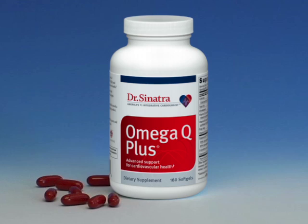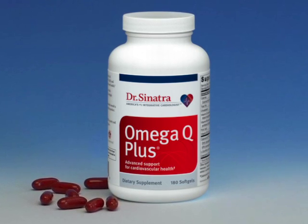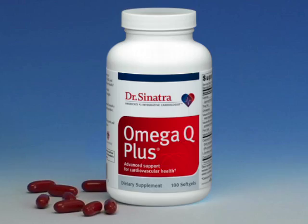Omega Q Plus is literally the best nutraceutical I've developed. It has all the nutrients that a cardiologist like myself would want for his patients, his family, and of course my newsletter subscribers. Here's what's in there.